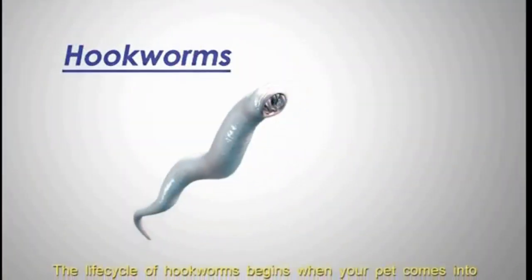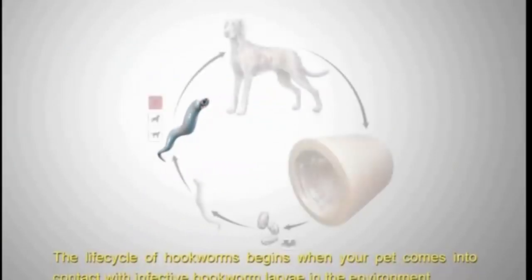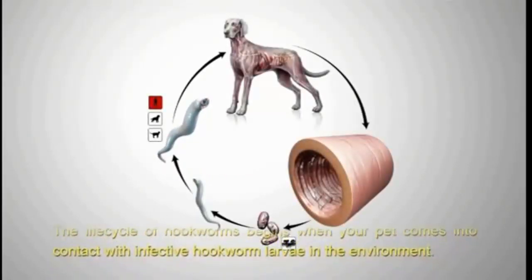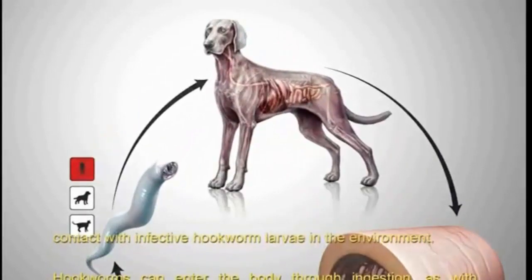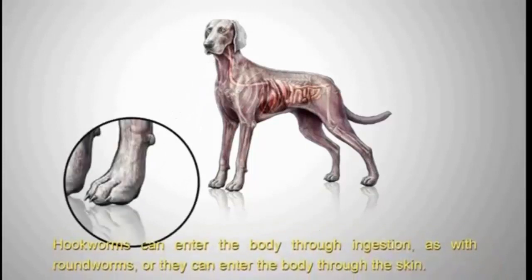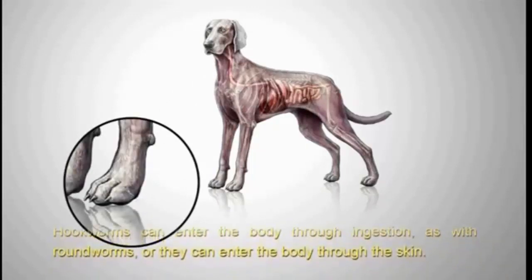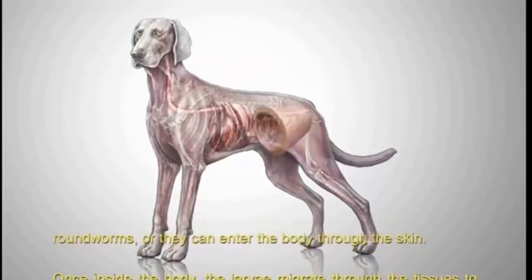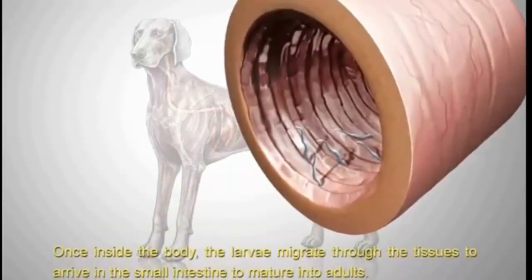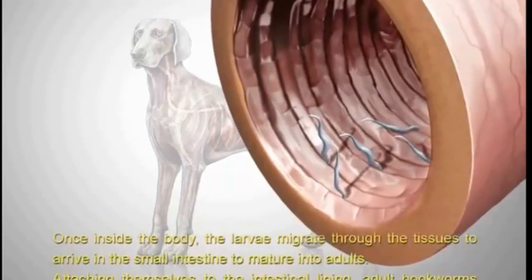The life cycle of hookworms begins when your pet comes into contact with infective hookworm larvae in the environment. Hookworms can enter the body through ingestion, as with roundworms, or they can enter the body through the skin. Once inside the body, the larvae migrate through the tissues to arrive in the small intestine to mature into adults.